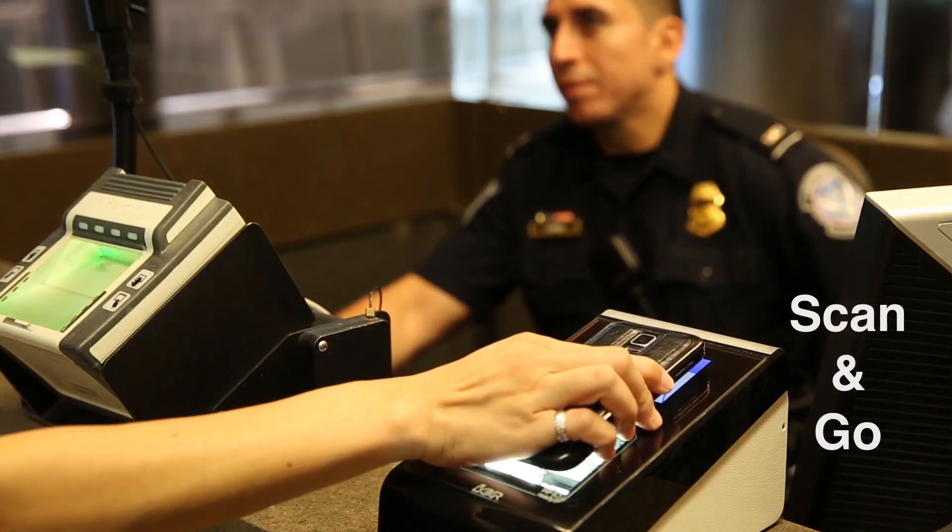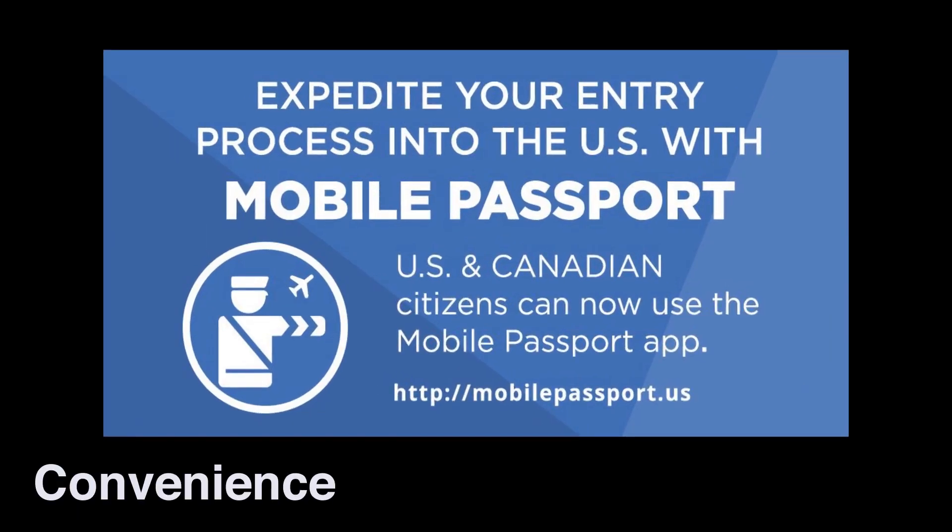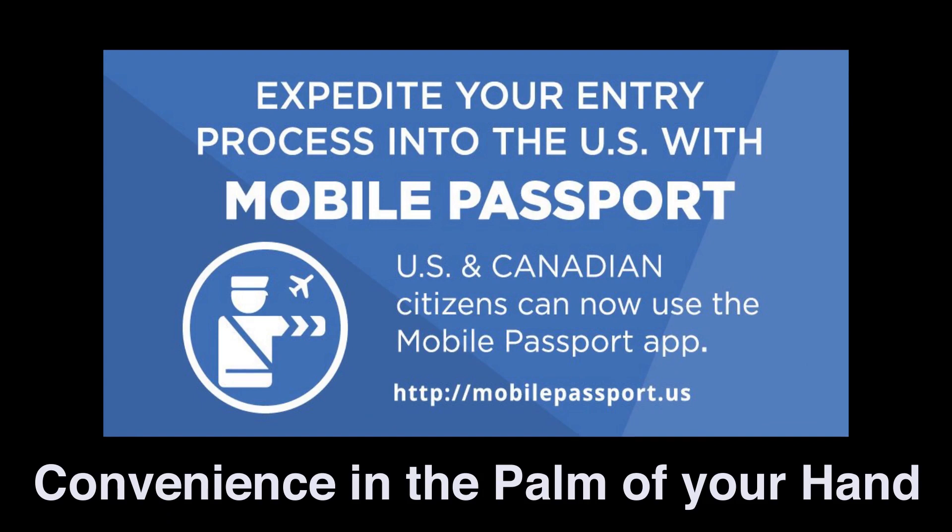It's that easy. Mobile Passport Control — convenience in the palm of your hand.